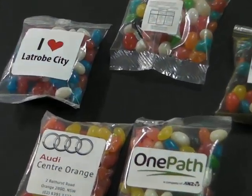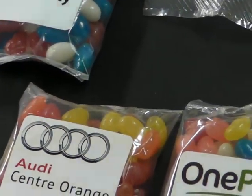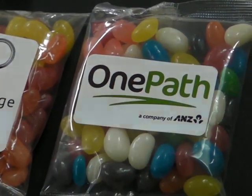With the different flavors come different colors. You can get them in green, red, orange, white, yellow, black, pink, purple, blue and brown, to name a few.